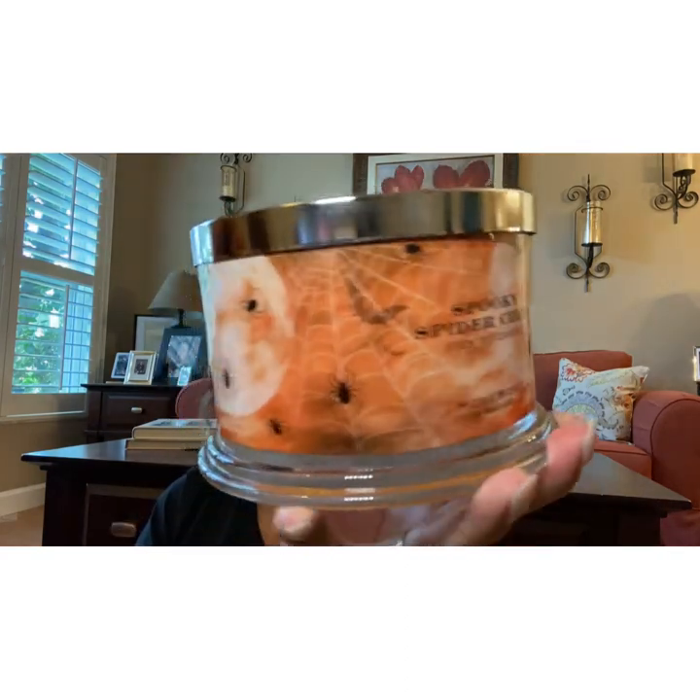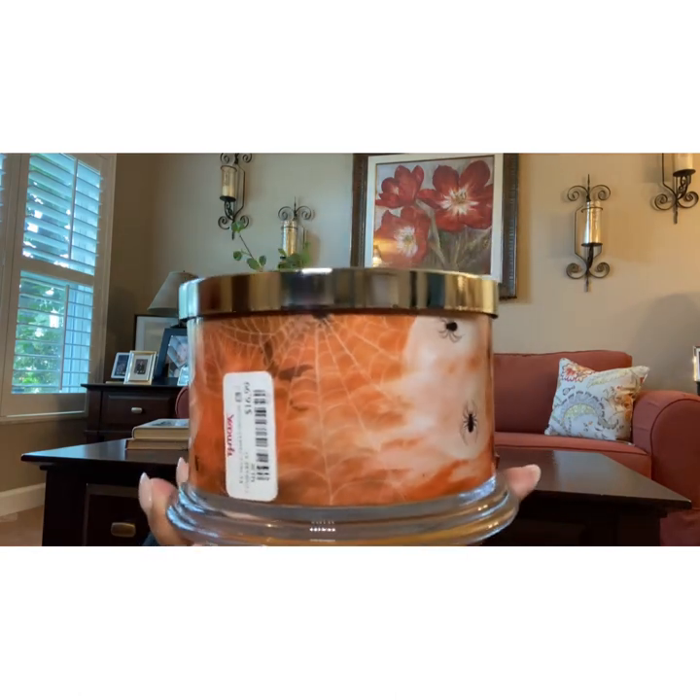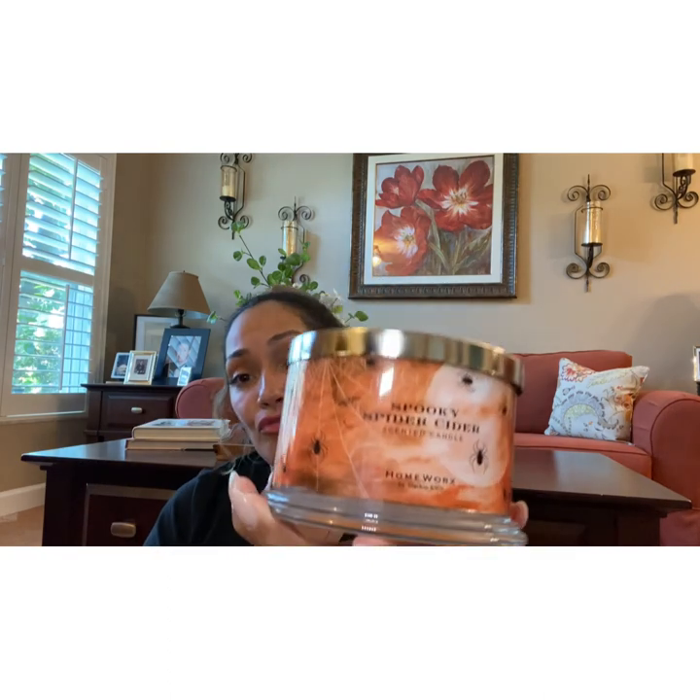The other one I got in TJ Maxx is one of the Halloween ones — this Spooky Spider Cider. This one is also online on the HomeWorks website and it's $16.99. The fragrance notes are orange zest, spiced golden pear, pressed green apples, and sugared ginger. Really nice — heavy on the spices, guys. Really nice.